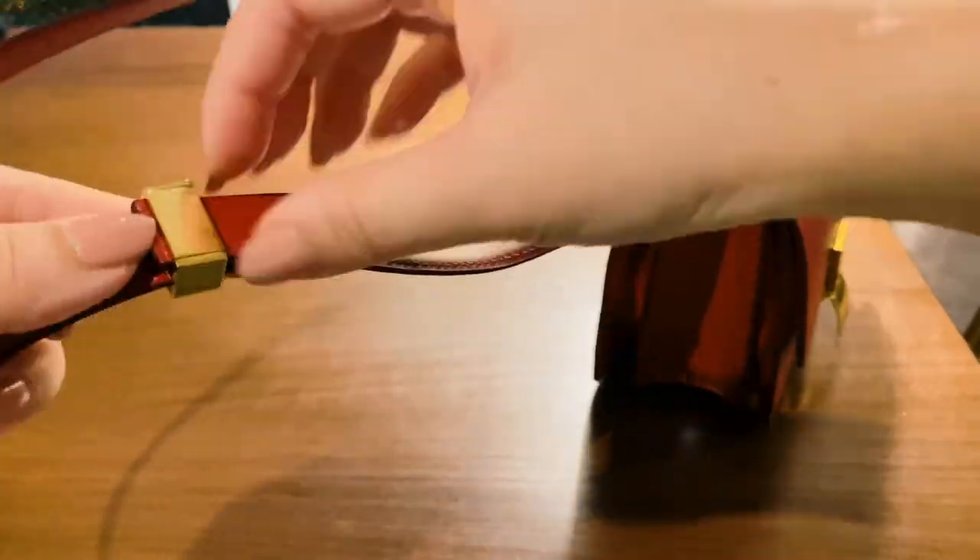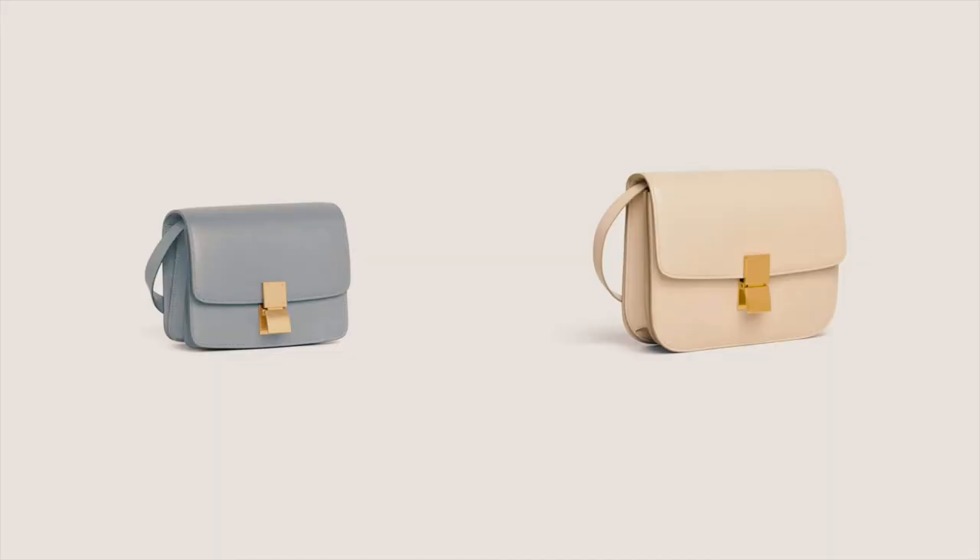Celine also does so well with their colors. In addition to the red color that's just so great, they also have the best grayish soft blue as well as beige color. The con for this bag is that it's extremely small — so even though it doesn't look like it, you have to use this with the intention of using it that way.